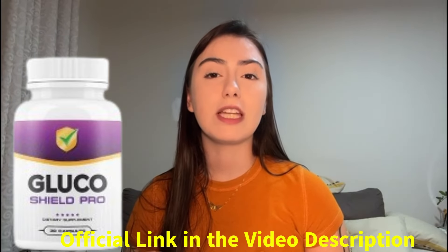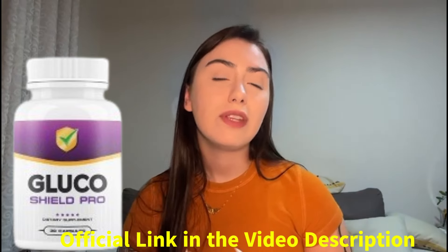Hello everyone, this is Camila and today I came to talk about Glucoschild Pro. So if you want to know more about this product, stay with me until the end of this video because I will give you everything you need to know about it. But first of all, I would like to say that you should only buy Glucoschild Pro from the official website to avoid receiving a counterfeit product or falling for a scam. I have already left the link to the official website below in the description of this video.